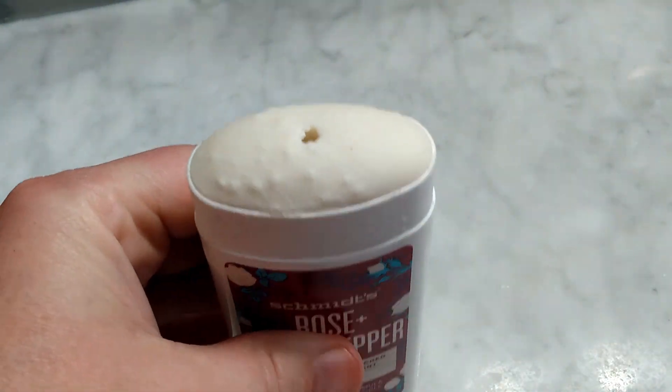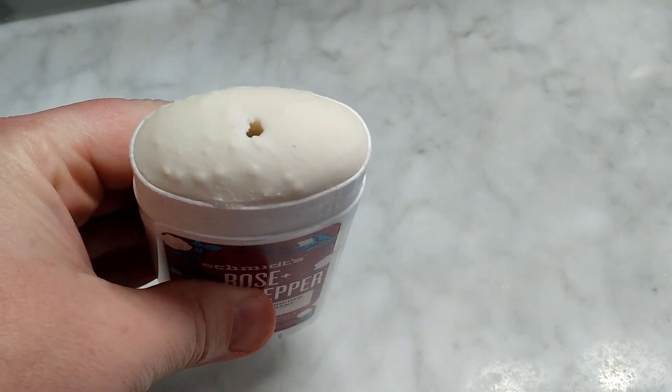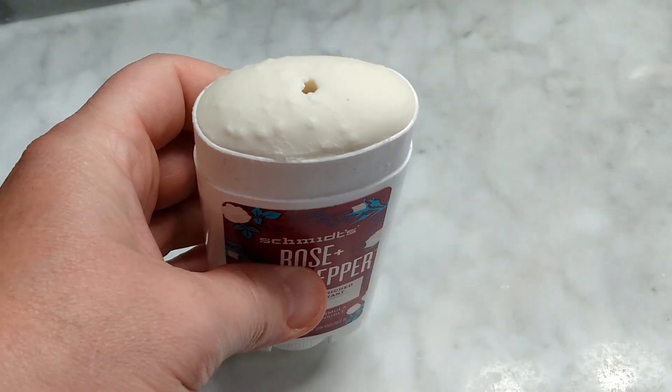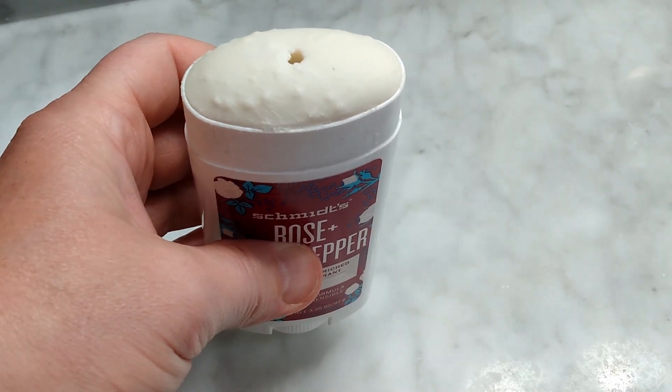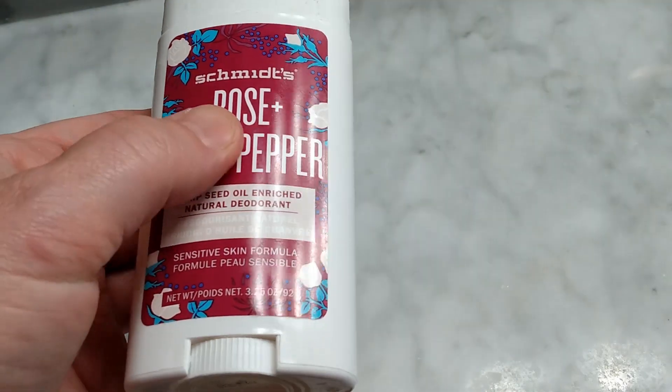So instead of having a cakey, flaky, thick application, once it touches your skin, if you hold it there for just a minute, it'll warm up to your natural body temperature, and then it just rolls on really smooth.